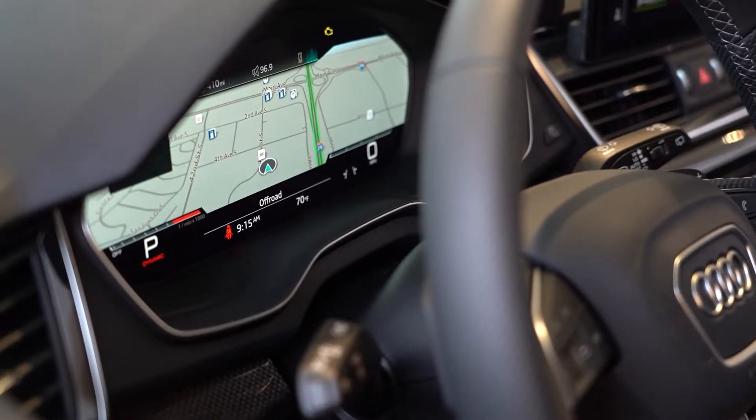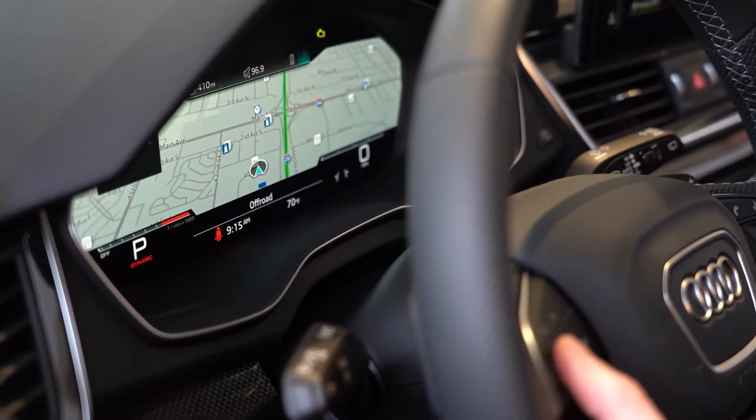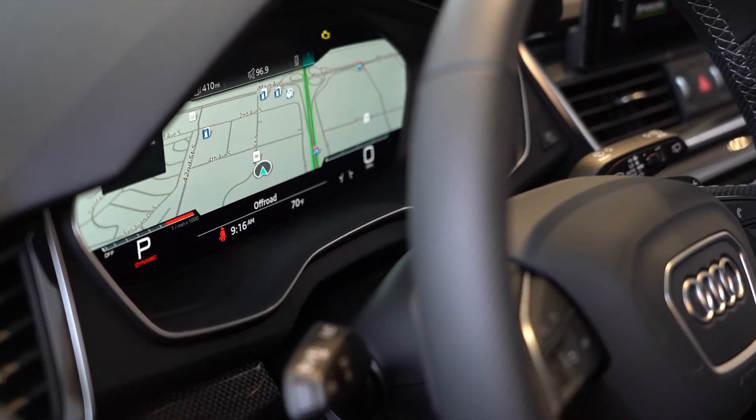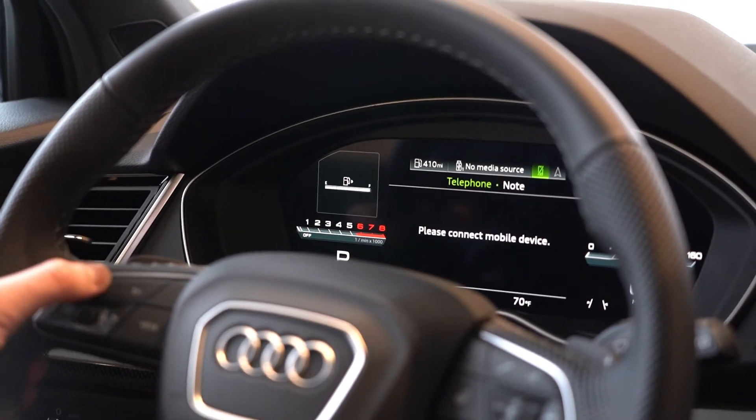This is a feature that is very well loved by many Audi owners, specifically because of the amount of customization. There are four main categories that you can choose from: navigation, looking at your navigation map, your phone, and scrolling through contacts or calls to make phone calls.